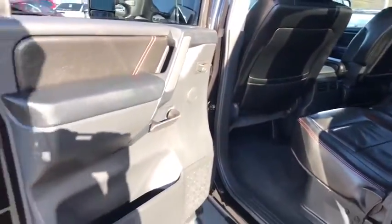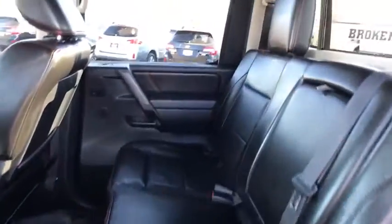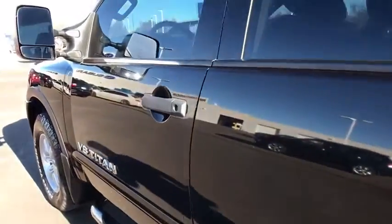Power door locks. Power windows. Passenger airbag. Child safety locks. Rear air conditioning. Intermittent wipers. Fourth passenger door. Rear head airbag. Variable speed intermittent wipers.